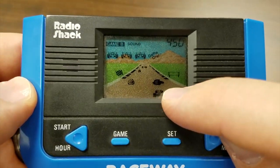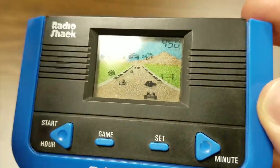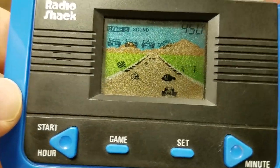It's Raceway, the LCD handheld where you drive a little car on the raceway and score points by passing other cars, or score bigger points by collecting the flag and delivering it to the little sign on the other side of the road. It makes no sense, but that's the game.